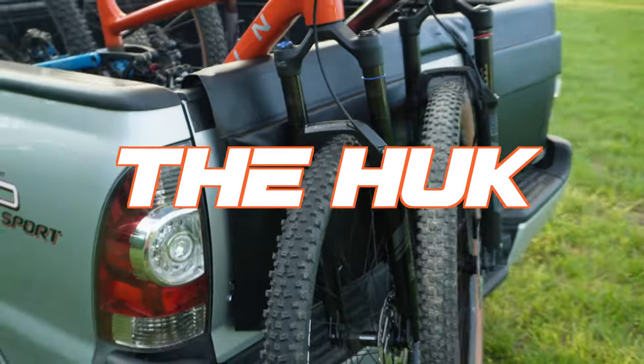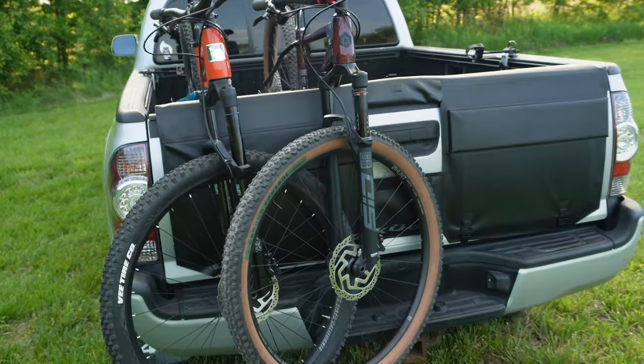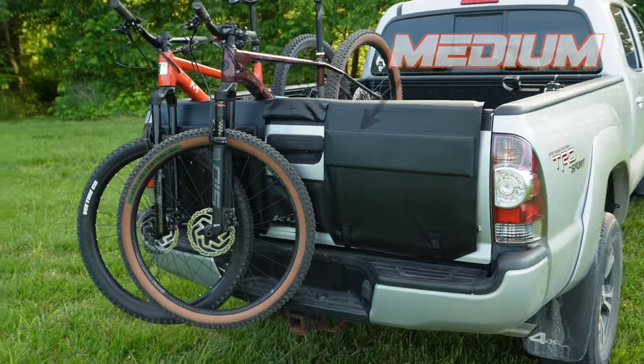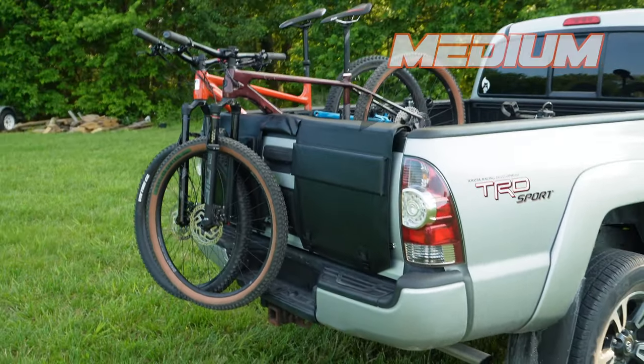This is what I would call a premium tailgate pad, with several different options to pick from and prices starting as low as $149. I think you're going to find a tailgate pad that will work perfectly for your truck. The version of the Huck that I'm reviewing is their medium tailgate pad — a 54-inch version that runs $298. So the question is: what makes this tailgate pad worth nearly $300?